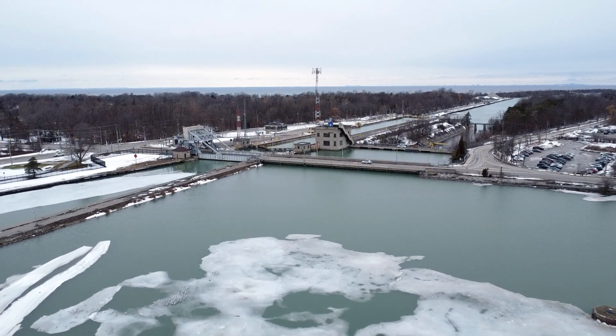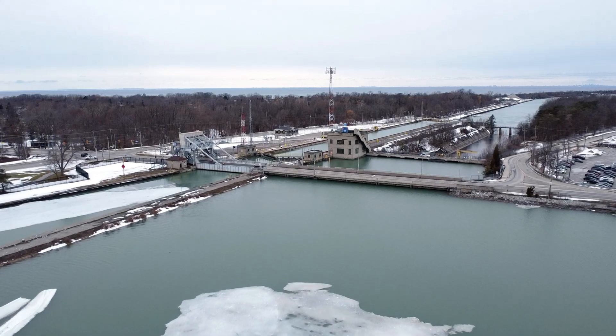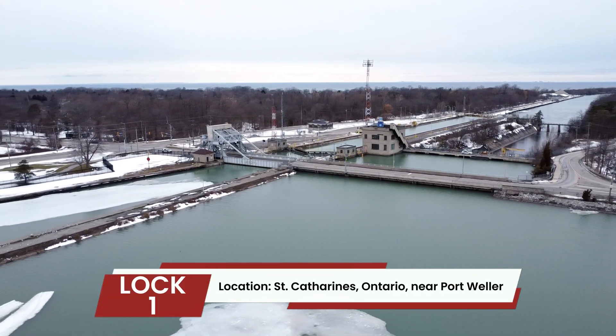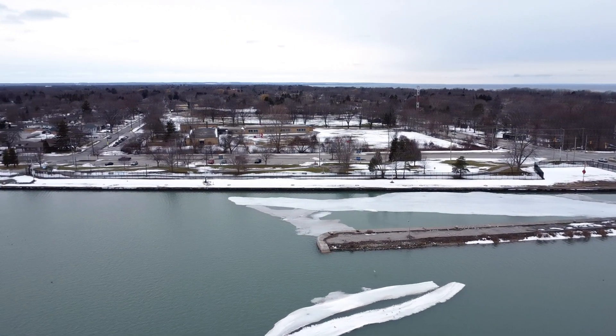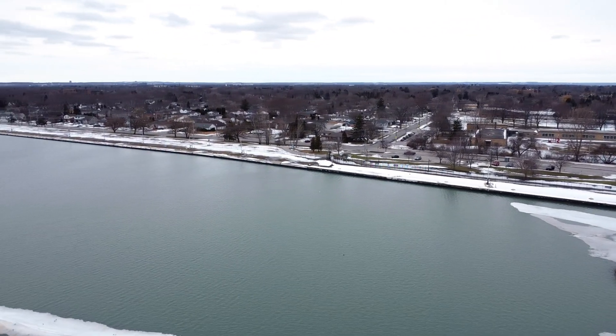This is Lock 1 of the Welland Canal, the first lock in the canal system that connects Lake Ontario to Lake Erie. It's located here in St. Catharines, near Port Weller in Ontario. Its function is to lift and lower ships between Lake Ontario and the actual canal system, with an elevation change of 3.5 metres, which is 11.5 feet.